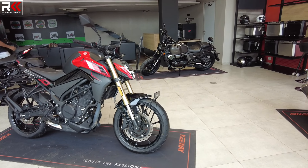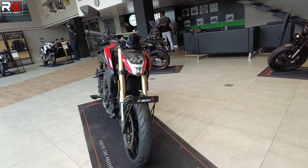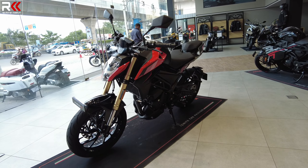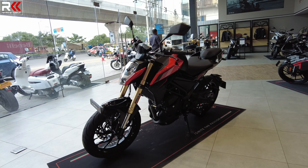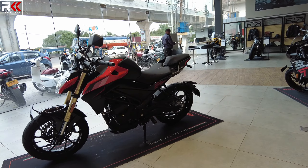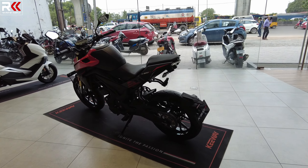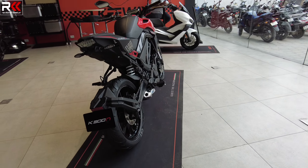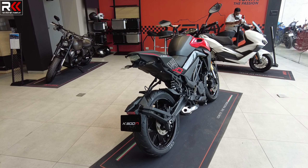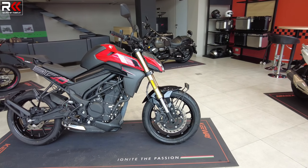We are looking at the K300N. This is the all new Keyway Street Fighter design. Looking at the tailhugger, this is the all new Street Fighter look. Here we have an LED tail lamp — it is a full LED lamp.